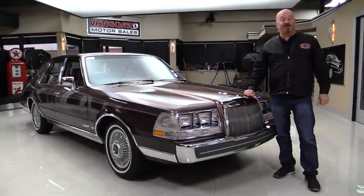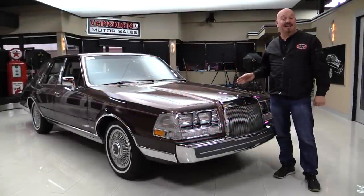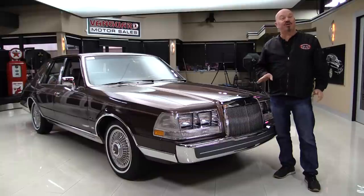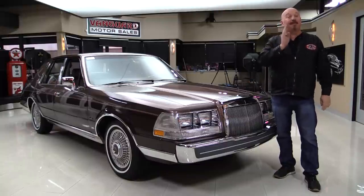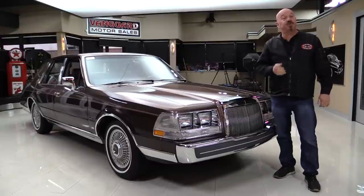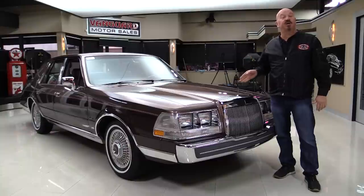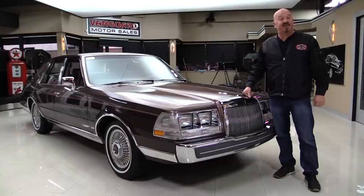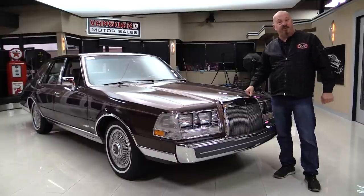Hey guys, welcome back to Vanguard Motor Sales. I'm Greg and this is an 87 Lincoln Continental — one owner, 33,000 miles, garage kept. This car is amazing, she looks brand new. We're going to put it on the lift so you can check out the underside, pop the hood, fire it up, and get out and drive it. We're going to show you everything you need to see so you can make a great decision on this Lincoln investment. Come on up, we'll fire it up for you right now.